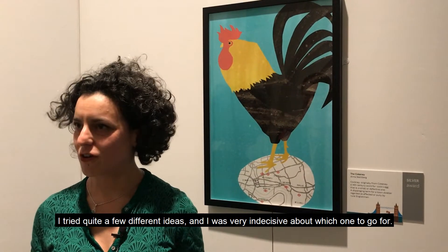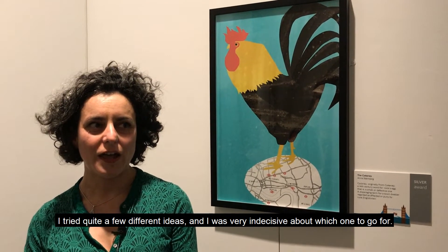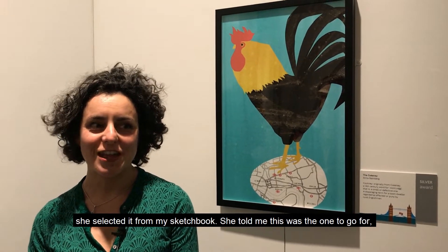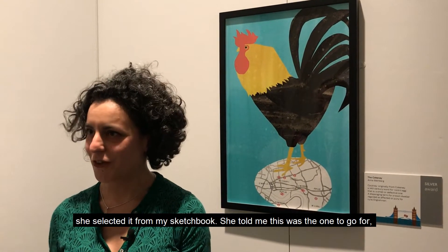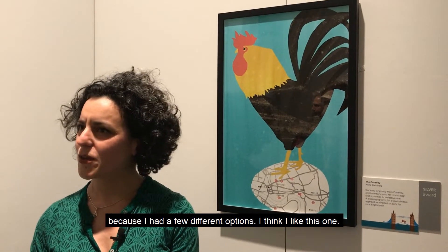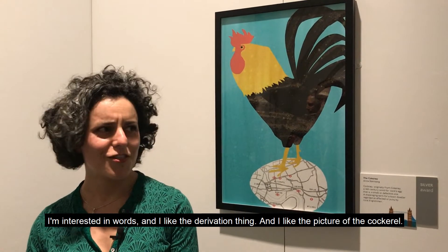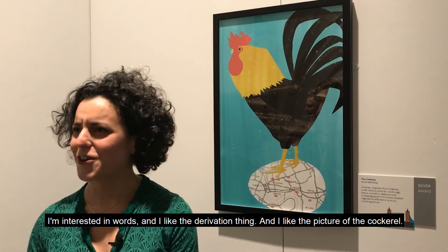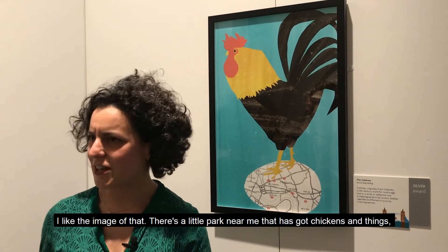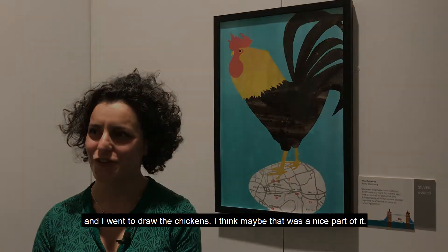I tried quite a few different ideas and I was very indecisive about which one to go for. A friend of mine — who I have to let know that it got the silver — she selected from my sketchbook; she told me this was the one to go for, because I had a few different options. I'm interested in words and I like the derivation thing, and I like the picture of the cockerel, I like the image of that. There's a little park near me that's got chickens and things in it — I went to draw the chickens, and I think that was maybe a nice part of it.